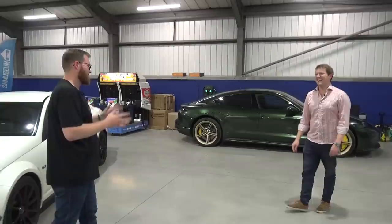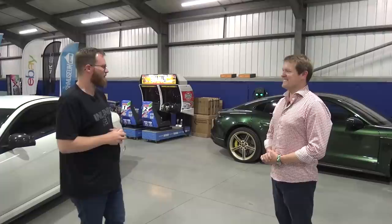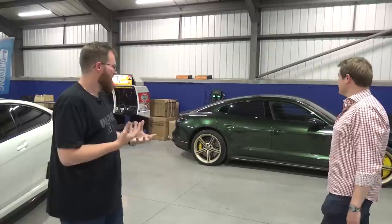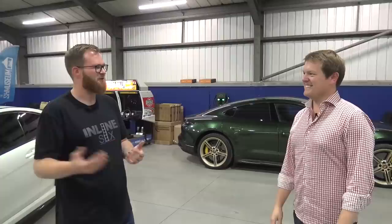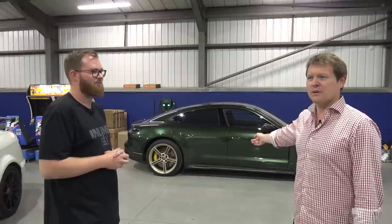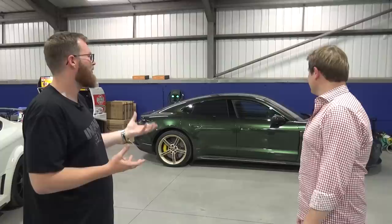The EV — affectionately named the Duracell Bunny — is a phenomenal car that drives great and is very fast, but there's still a lack of emotion without any engine noise. The one-trick pony of launch control is impressive — it even managed to beat the Centurion off the line. It's been used heavily as a daily driver since late last year and is now on about 3,000 miles. The installation of the ctech charger has been game-changing, removing most of the previous woes for short journeys.